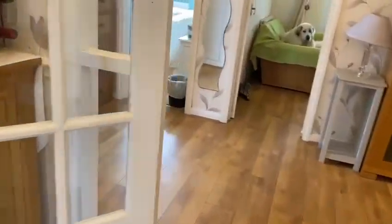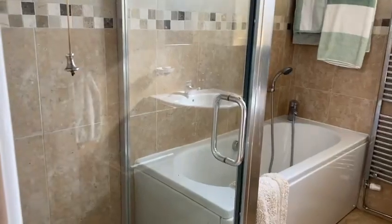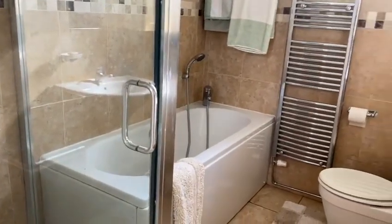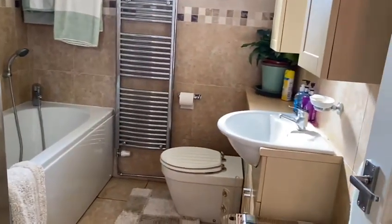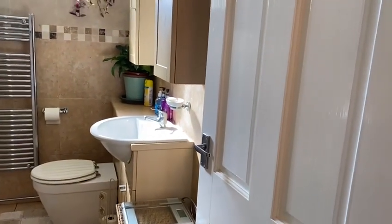Back through here and it takes us into the house bathroom, which is all fully tiled. There is a shower cubicle, a bath with a shower over, WC, wash hand basin and a range of bathroom units.